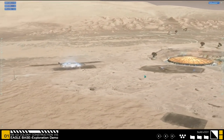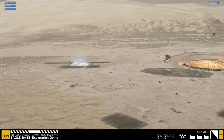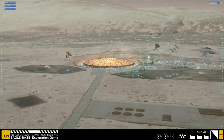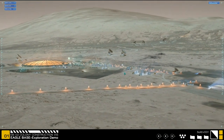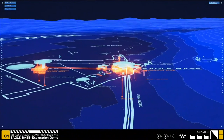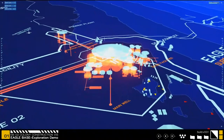Jeff, perhaps you can tell us where Curiosity is now — somewhere over in these dunes or mountains? The base is set at a place called the Murray Buttes, and Curiosity today is heading up in the direction of what's called Sagan Observatory on their map, towards those little foothills of Mount Sharp, which is the five-and-a-half kilometer mountain that you see right there.